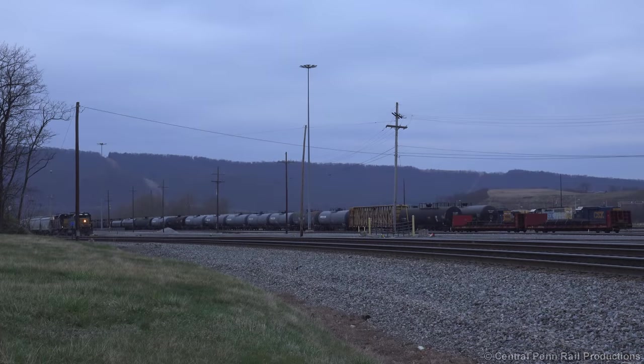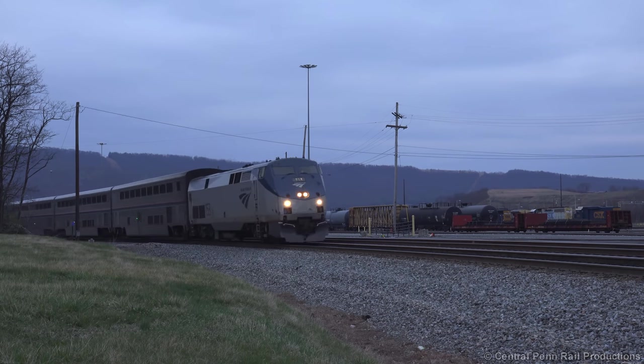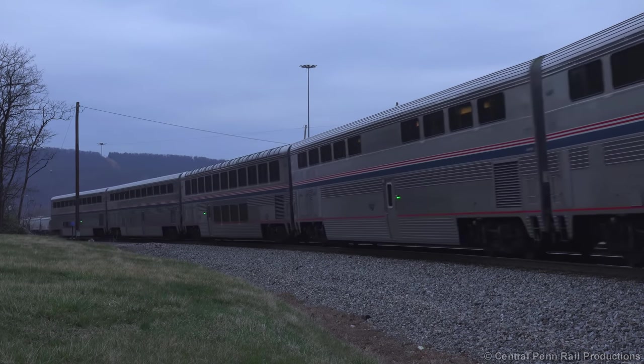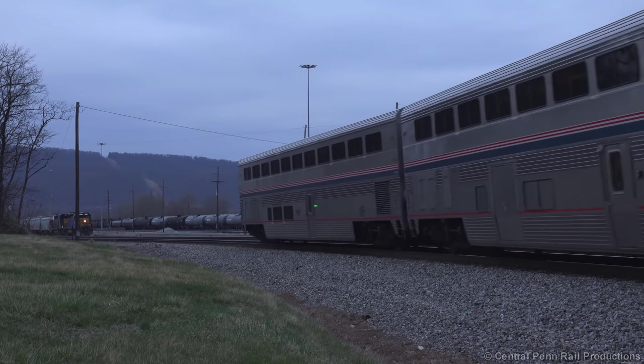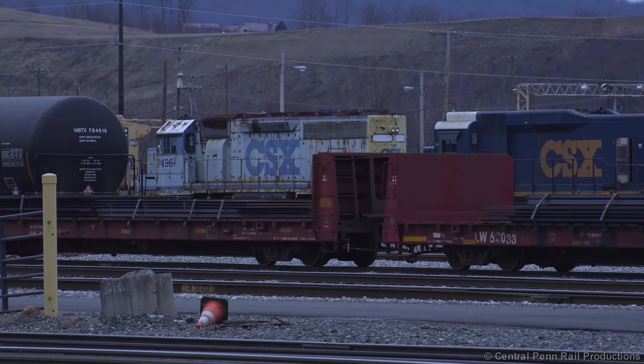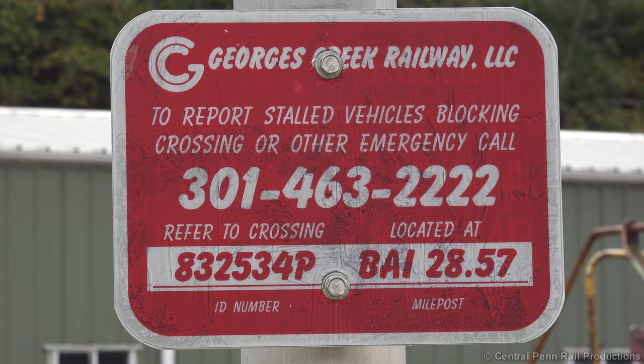With it getting late in the day, we made our way back to Cumberland and caught Amtrak 29 running on time with a shortened consist. Tucked in the yard is this SD40 still in Y-N-1 paint, renumbered to 7496, its original number when built for the Western Maryland. This locomotive sat in Roanoke for several years before being relocated to Cumberland, pending delivery to its new owner, the Georges Creek Railway, based in Luke, Maryland.